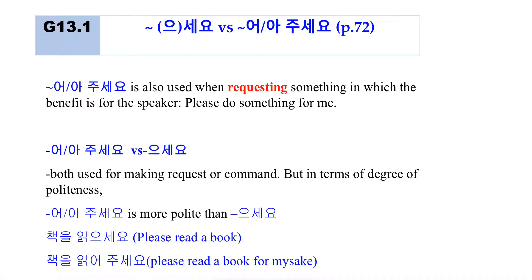어 주세요 is used when requesting something where the benefit is for the speaker — 'please do something for me.' For example: '책을 읽어주세요' — please read a book for me; '숙제를 도와주세요' — please help me with the homework; '이메일을 써주세요' — please send me an email.